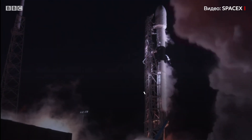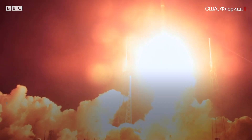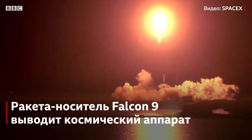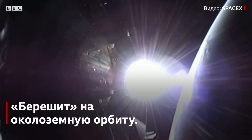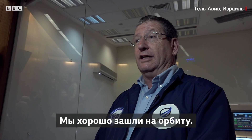One, two, three — thank you, sir. It was a very exciting and successful launch for us. We were released well into orbit.